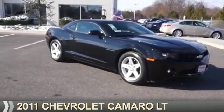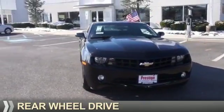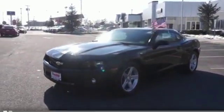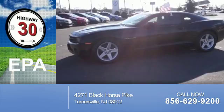Presenting the 2011 Chevrolet Camaro. It's powered by rear wheel drive, a 3.6 liter six cylinder engine, and an automatic transmission. Great fuel efficiency — saves you money by requiring fewer trips to the gas station.